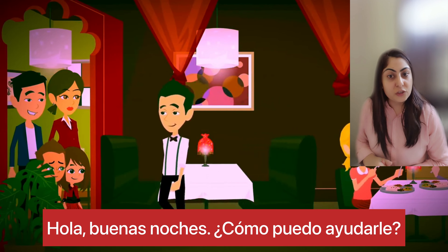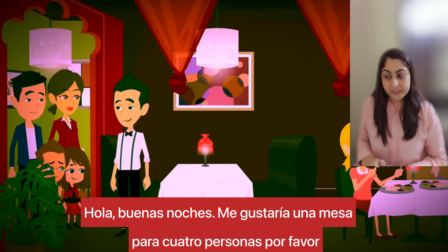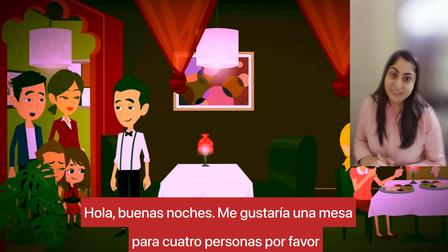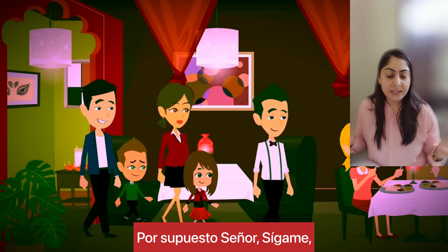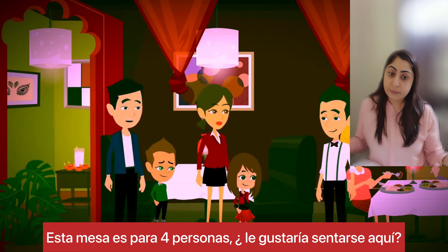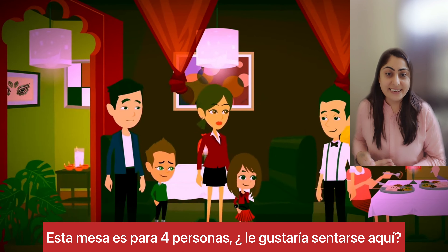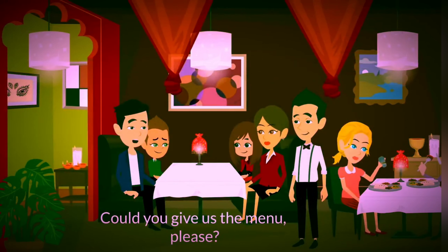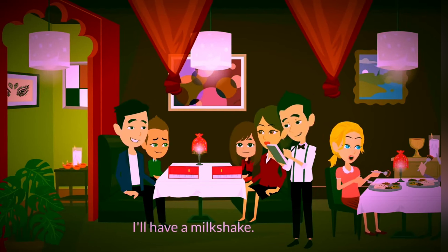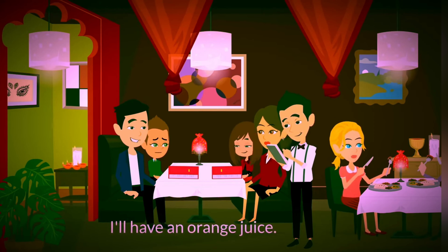Hola, buenas noches. ¿Cómo podría ayudarle? Hola, buenas noches. Me gustaría una mesa para cuatro personas, por favor. Por supuesto, señor. Dígame — la mesa para cuatro personas. ¿Le gustaría sentarse aquí? ¿Nos podría dejar el menú, por favor? Claro que sí. Aquí está. Gracias. ¿Puedo ofrecerles algo de beber? Solo agua para mí. Yo quiero una limonada. Yo quiero un batido. Yo quiero un zumo de naranja. Estupendo. Ya vuelvo.